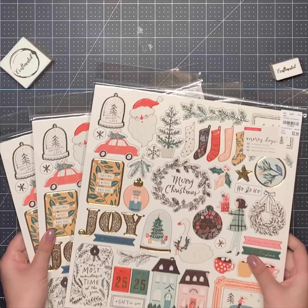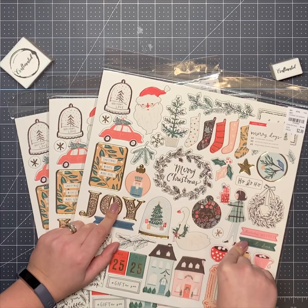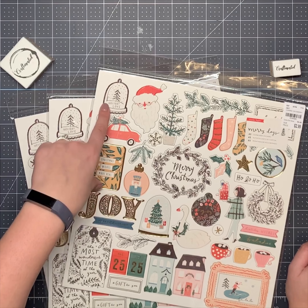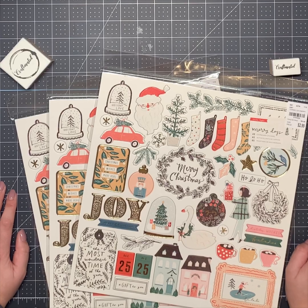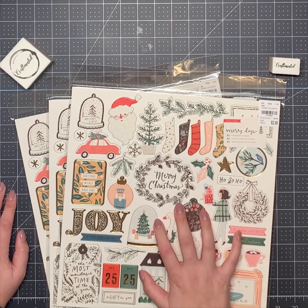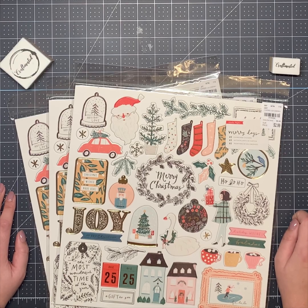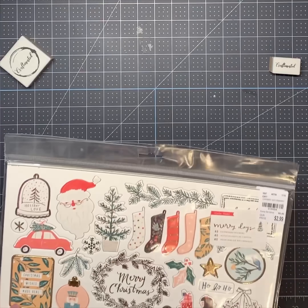I got three of these chipboard stickers. I love to use them on the front of my brag books. I might do a couple of Christmas themed ones for the next craft fair I'm going to. For brag books I use the tutorial by Maymay Made It — she's on YouTube and has a really easy brag book tutorial. This one says 'The Most Wonderful Time of the Year,' so I'll probably use those to make a Christmas themed brag book.